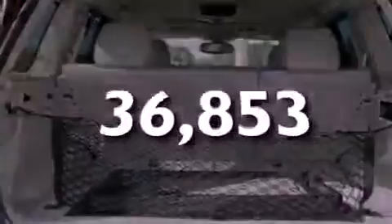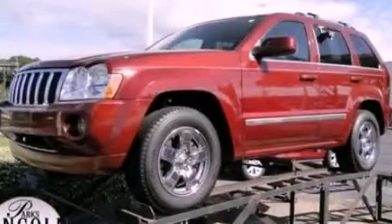This vehicle has fewer than 37,000 miles on the odometer. Contact us today to arrange your test drive.